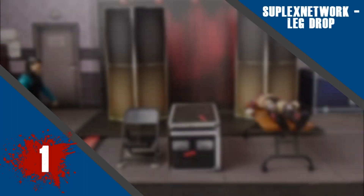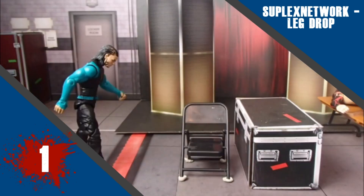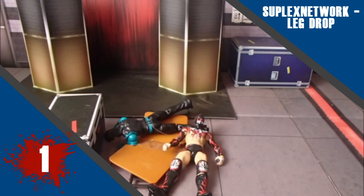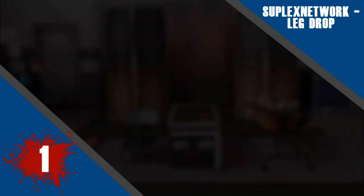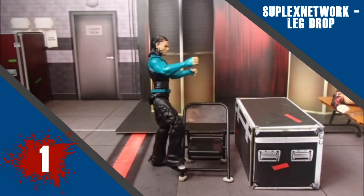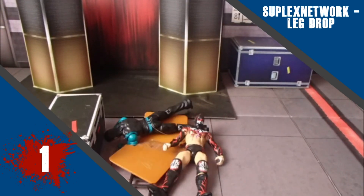And finally at number 1 we have Suplex Network once again, with his leg drop. I think your movements are just so realistic. The reaction could have been a bit better here, but the movements with the hopping up onto the chair and then onto the crate, as well as the leg drop itself are really good. Your smoothness is almost always there. The reaction was a little bit less smooth, but overall fantastic animation.